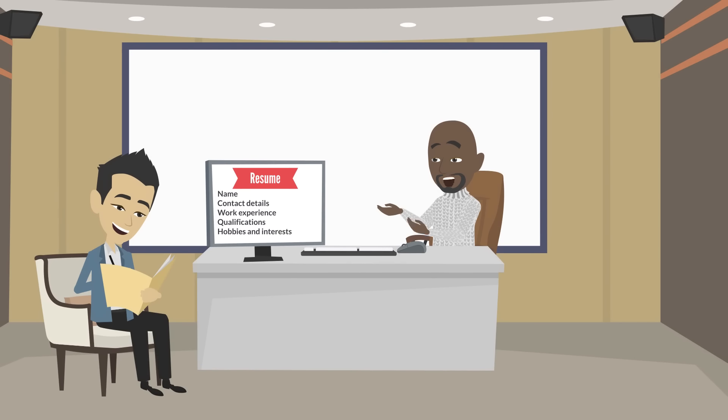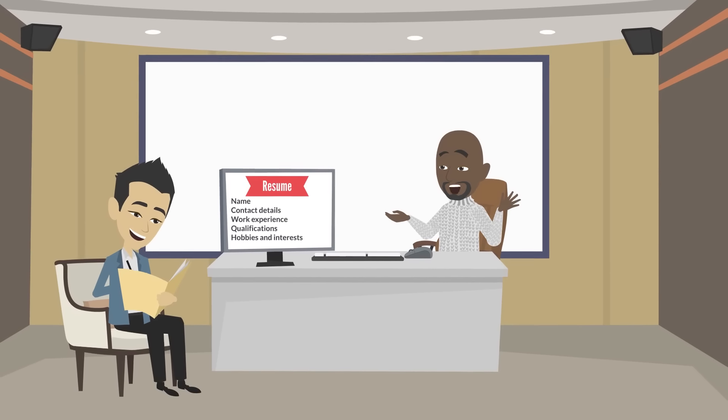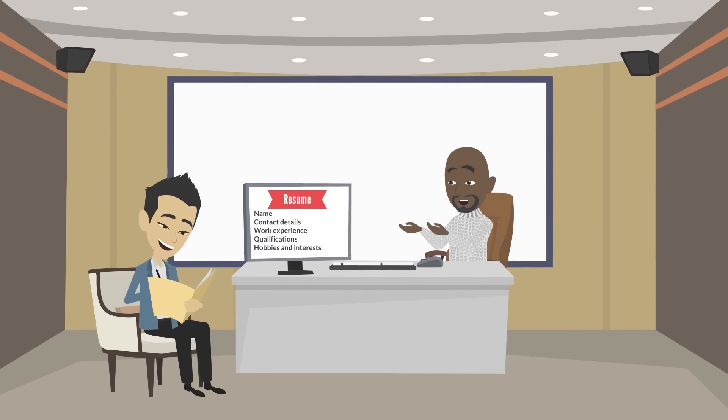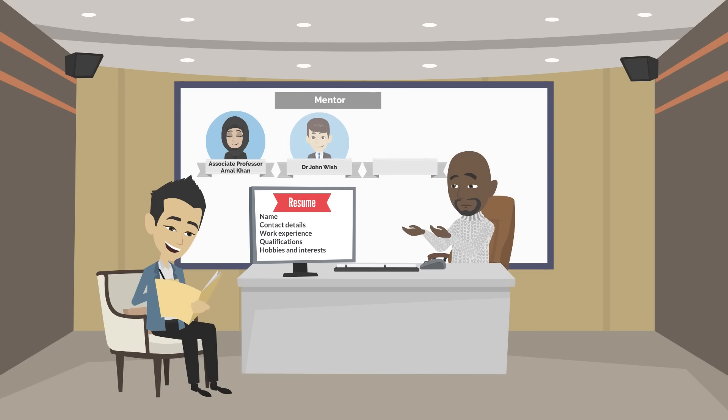Not only do students gain practical skills from these activities, but they can also use their experiences to bolster their resumes and connect with other scientists, be that through internships, postgraduate courses or professional careers. To this end, students are assigned mentors who help them make the most of these opportunities.